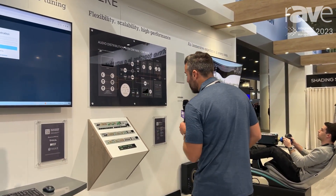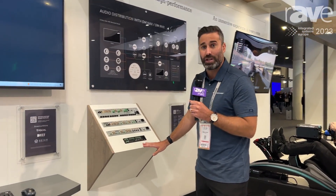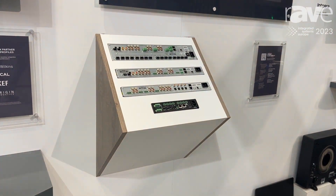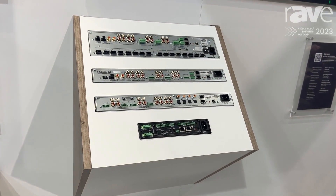Another new solution from us this year is our DM NAX Amp X300. This has launched right at this show — another fantastic addition to our NAX range of products.